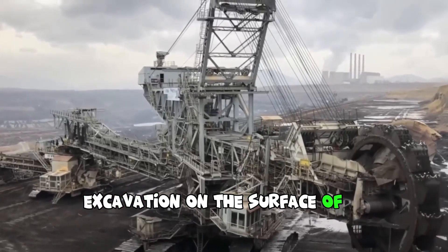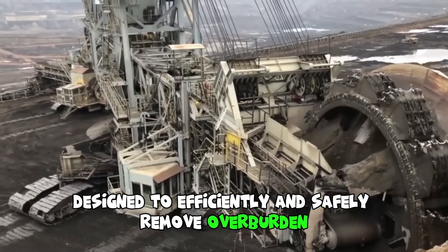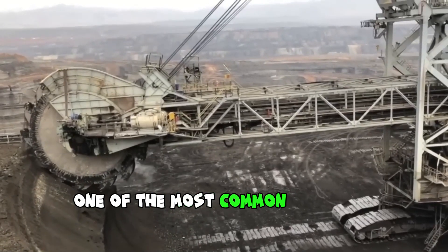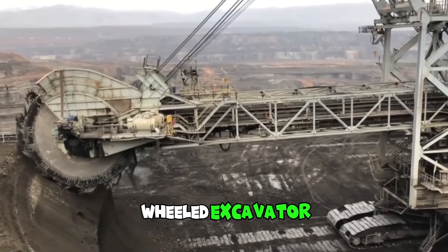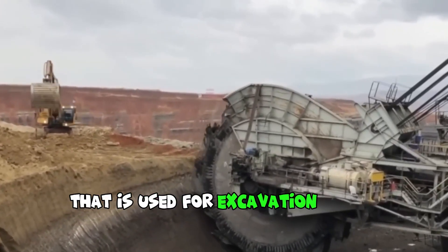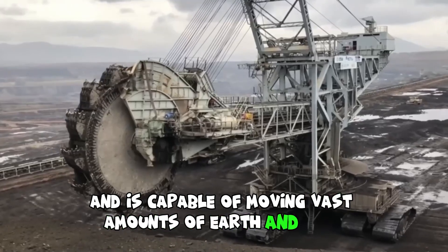Excavation on the surface of a coal mine requires specialized equipment designed to efficiently and safely remove overburden and extract coal from the earth. One of the most common pieces of equipment used for coal surface excavation is a giant bucket-wheeled excavator. It is a massive piece of mining equipment used for excavation on the surface of a mine — one of the largest machines in the world, capable of moving vast amounts of earth and rock.